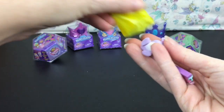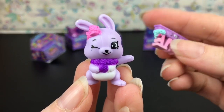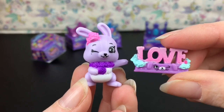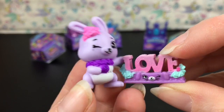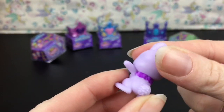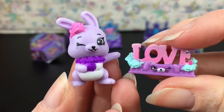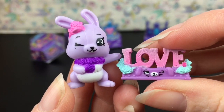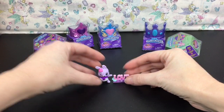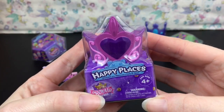Our first blind bag has two pieces inside — we have a little wedding pet! It's a little bunny, and he comes with a stand with a little sign on it that says 'Love.' This is Lavender, and this is the love sign. I didn't realize they came with another little accessory — that's awesome!